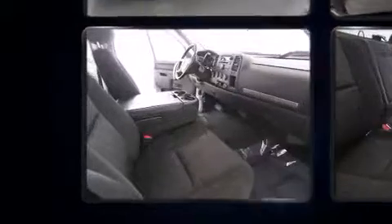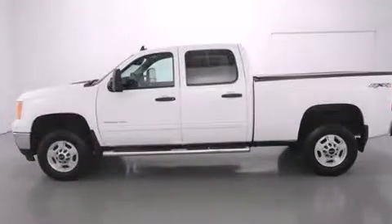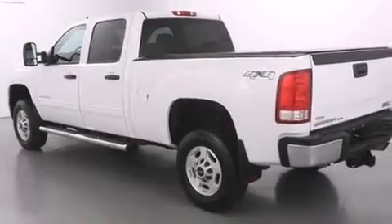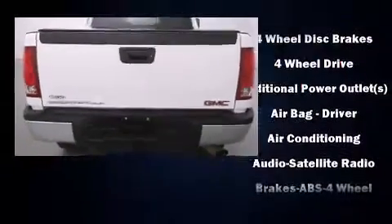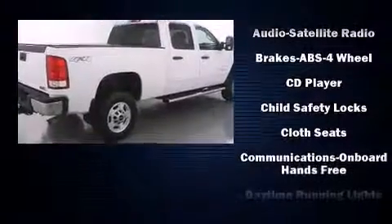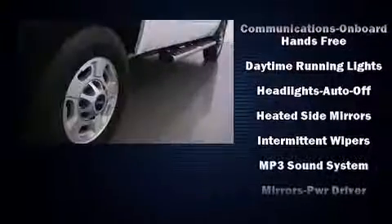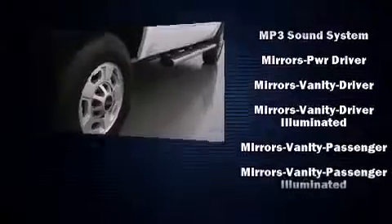Four-wheel drive allows you to go places you've only imagined. It distinguishes itself from the competition with features such as front and rear reading lights, fully automatic headlights, heated door mirrors, remote keyless entry, and one-touch window functionality.